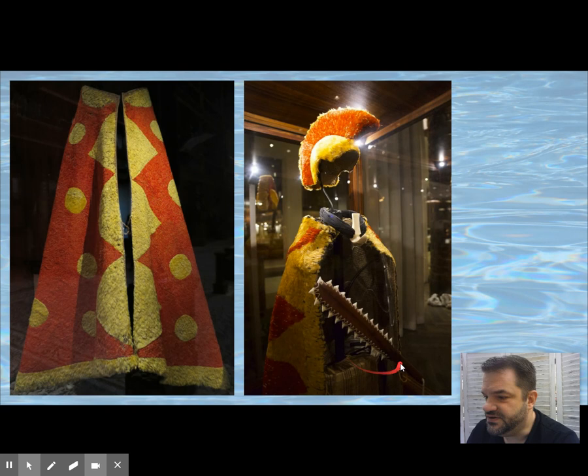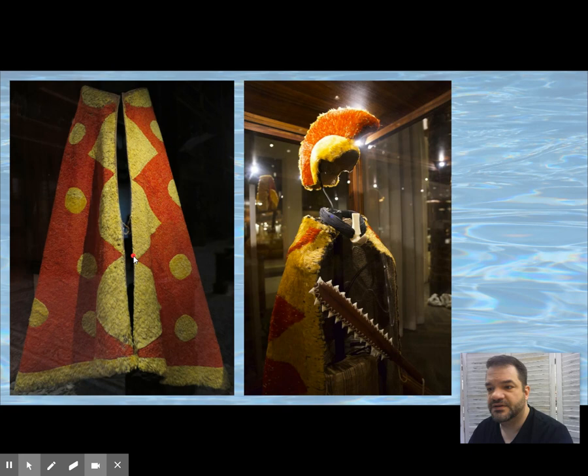Here you can see a more complete costume with helmet and sword, and here is a feather cape brought together at the front. Made of thousands of birds, it's worn by men, has a semi-circular form, and uses about 500,000 feathers — with some birds only producing seven usable feathers.